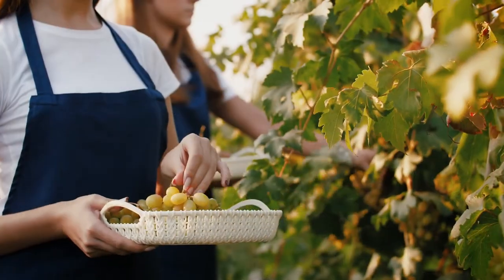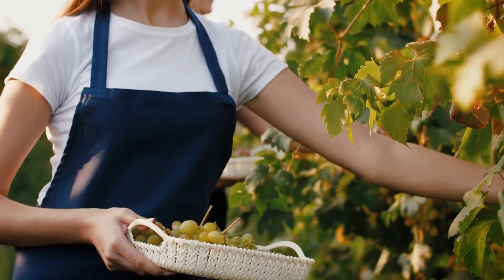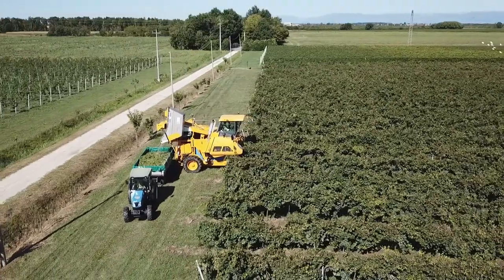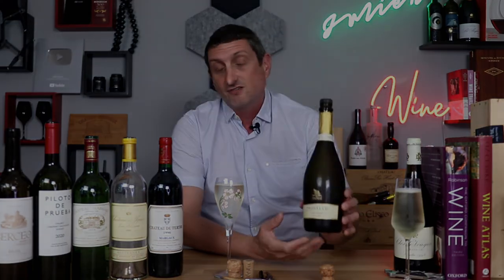On top of that, the grapes for Champagne have to be harvested by hand with secateurs and buckets, while Prosecco can be mass harvested with machine harvesters — again, a way cheaper method of making sparkling wine. That's why Prosecco is cheap.